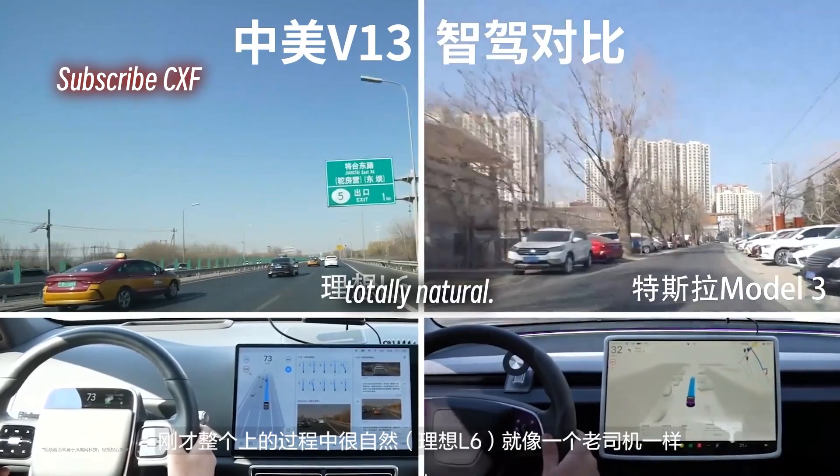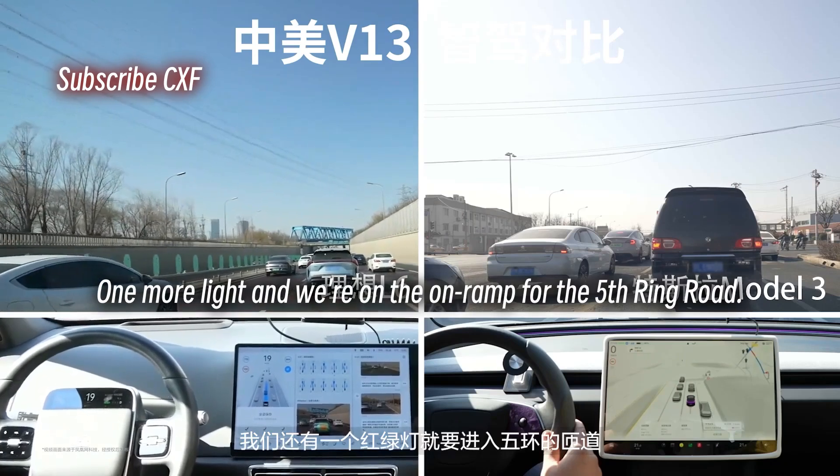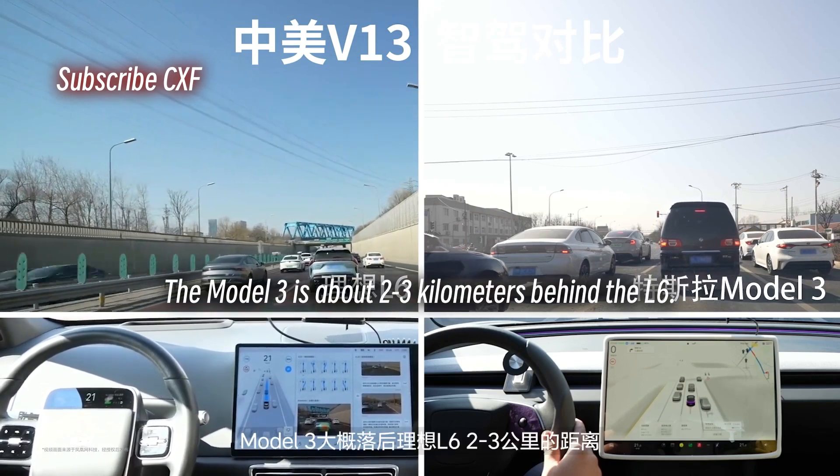We're on the 5th ring road now. The merge was seamless — totally natural, like a seasoned driver. One more light and we're on the on-ramp for the 5th ring road. The Model 3 is about 2–3 km behind the L6.